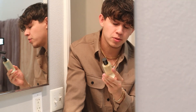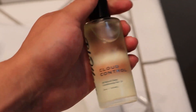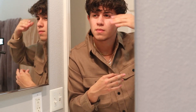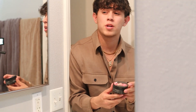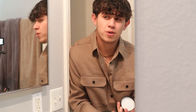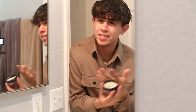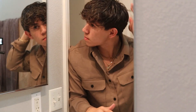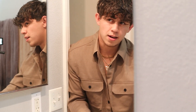Before applying the Hybrid clay, I use Bluemoon Cloud Control, which controls frizz and nourishes hair — because you can't have a nice hairstyle if your hair isn't healthy. Just a little bit in your hands, rub it in, and apply it to your hair. Then for the Hybrid clay — not too much, since this hairstyle doesn't need a lot of hold; we're mostly using it for texture. Rub it in your hands and apply, getting it deep into the roots.